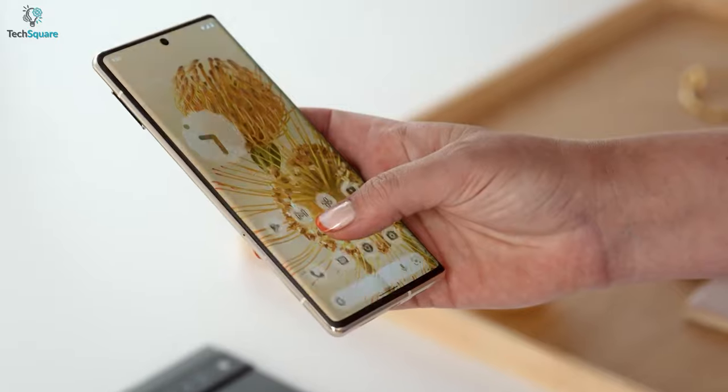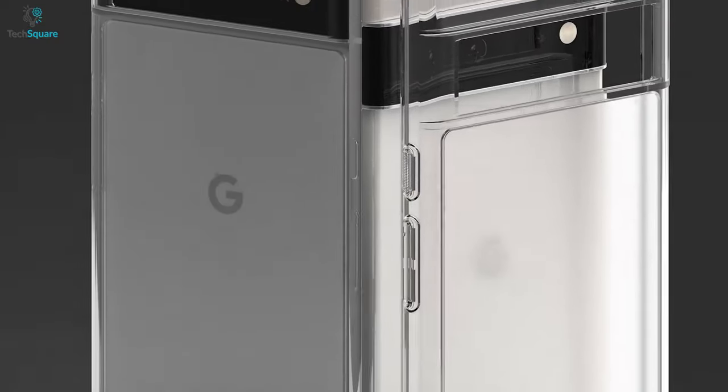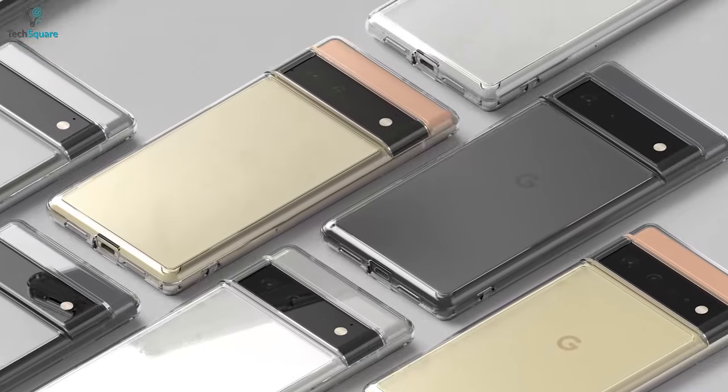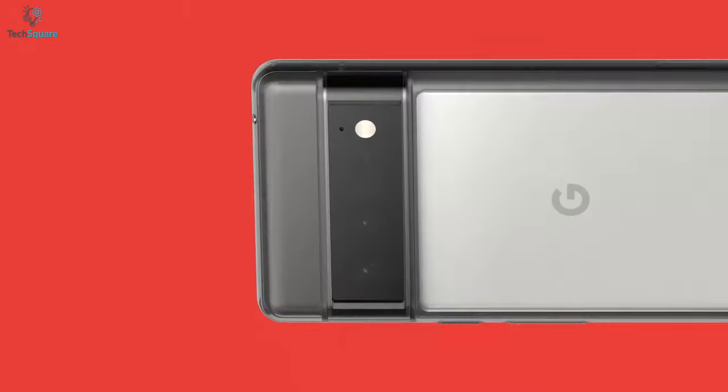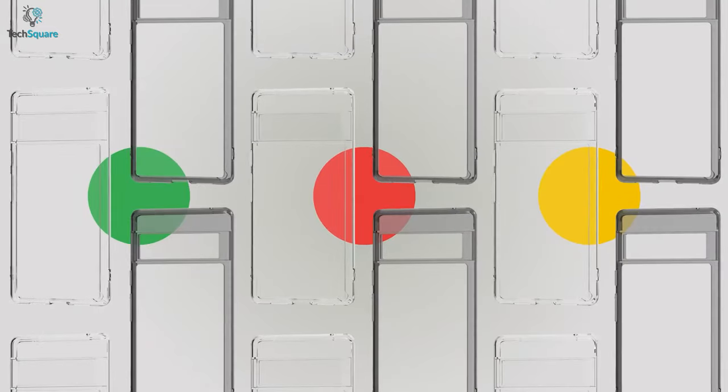While using your Pixel 6 Pro for a long time, you might find it filled with oily smudges and dirty marks of your fingerprints. Preventing them can be easier with the Ringke Fusion case that comes with an anti-fingerprint matte finish. Equipped with thermoplastic polyurethane and polycarbonate materials, the case ensures double strength protection for your smartphone.